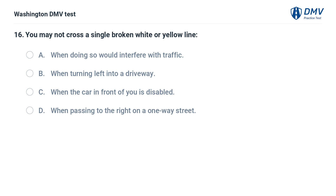You may not cross a single broken white or yellow line: A. When doing so would interfere with traffic. B. When turning left into a driveway. C. When the car in front of you is disabled. D. When passing to the right on a one-way street.